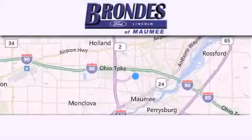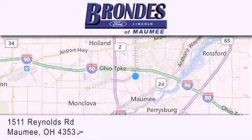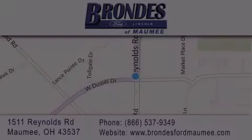Brondi's Ford Maumee offers a wide selection of Ford and Lincoln vehicles and is an automotive leader in the area. Stop by our showroom located at 1511 Reynolds Road in Maumee, and visit us online at BrondisFordMaumee.com. Thank you.